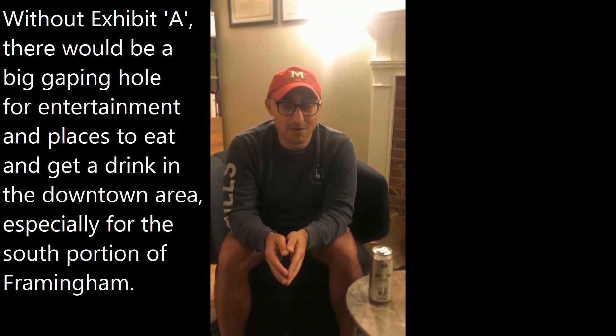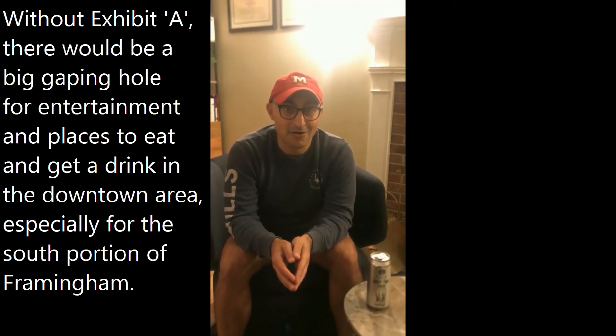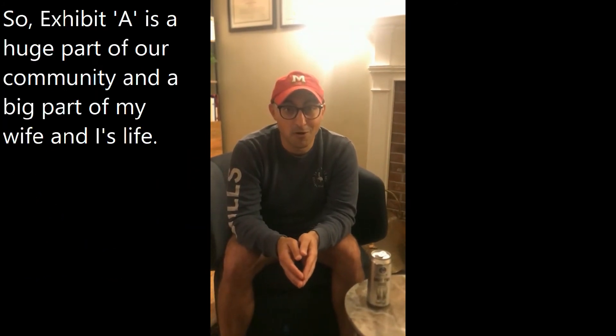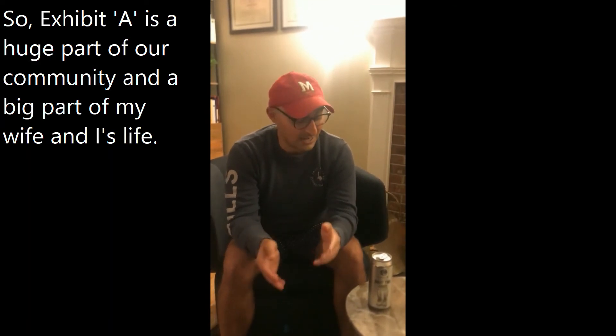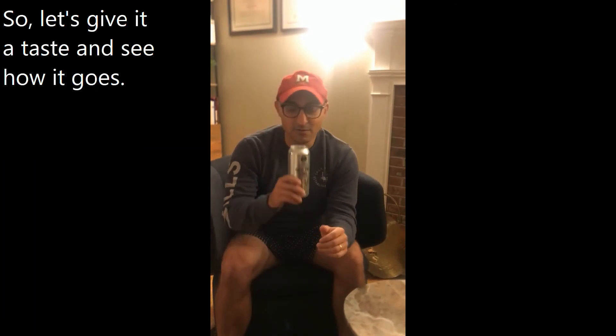Without Exhibit A, there would be a big gaping hole for entertainment and places to eat and get a drink in the downtown area, especially for the south portion of Framingham. Exhibit A is a huge part of our community and a big part of my wife and I's life. Today I want to talk about one of my favorite beers that they make — Goody Two Shoes. It's a Kolsch style ale, which means it's a little bit of a lighter beer. Let's give it a taste.